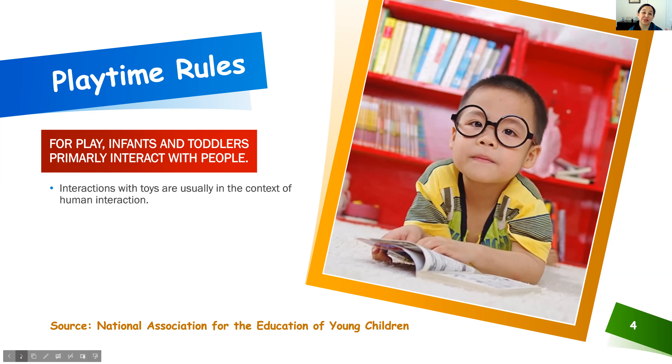Let's go ahead and move on to what I call the basics. In our house, playtime rules — yes, there are playtime rules, but playtime also rules. When it comes to playing, especially with the littles — and when I say the littles, I usually mean zero to five — their interactions with toys are usually in the context of human interactions. Today I'm mostly focusing on how technology can be helpful and what some guidelines are for children between zero and five.